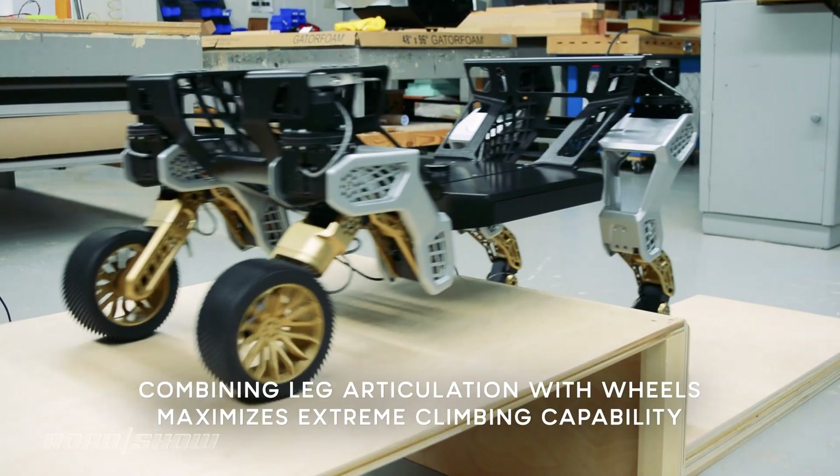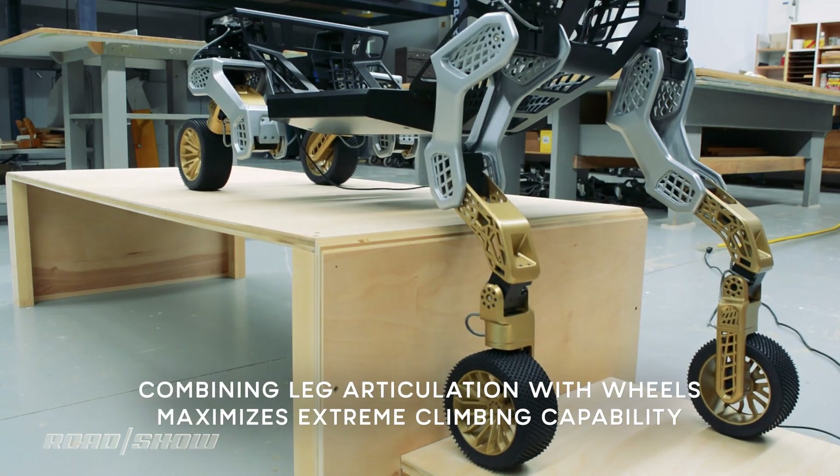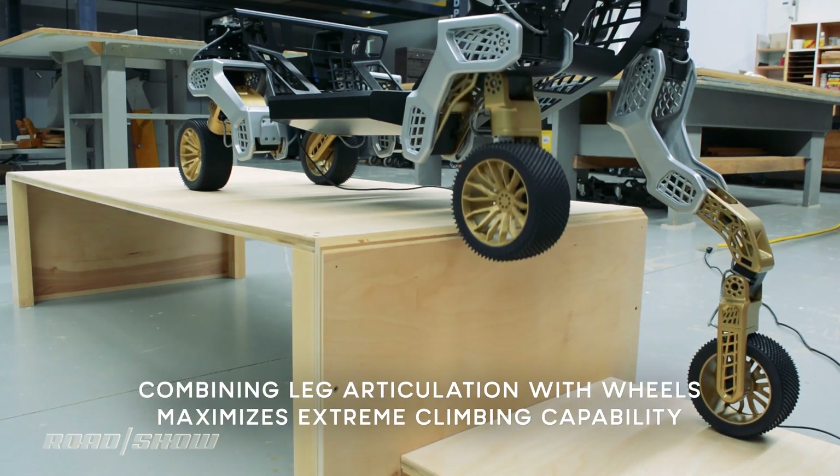It can even do a combination of walking and rolling — for example, lifting a leg and then rolling forward to clear a tall ledge. Range and operational time are big question marks at this point, because Hyundai's just not really focused on that right now. They really just want to nail down the whole walking and rolling part of the Tiger concept.